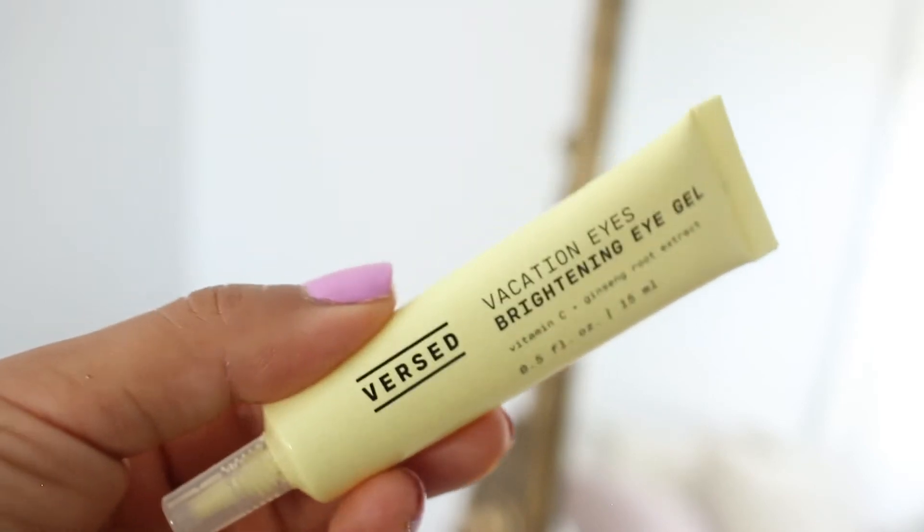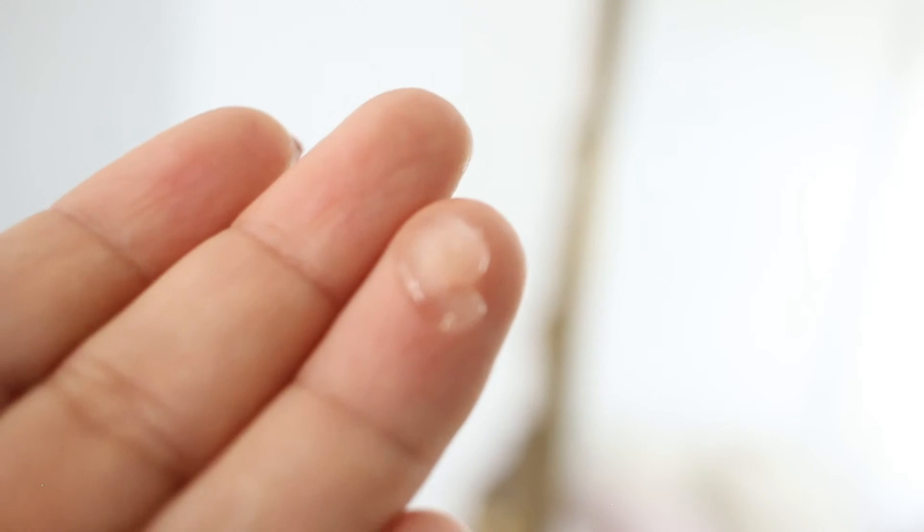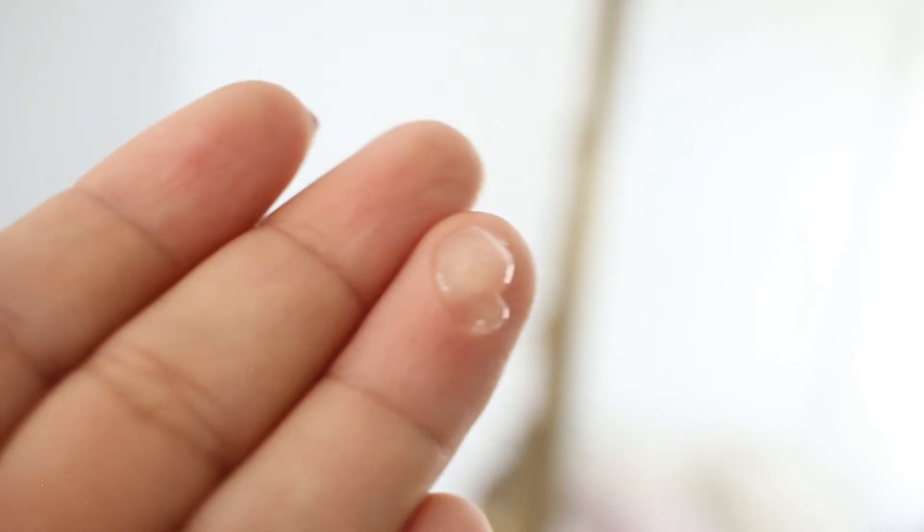For eye products, I love them all. The Vacation Eyes Brightening Eye Gel costs $17.99 and is made with vitamin C for healthy collagen production, coffee extract to firm the under eye, ginseng root extract to de-puff and minimize dark circles, and niacinamide to help with dark spots. I don't have dark under eyes so I use it mainly to de-puff. I love putting it in my mini fridge so it's cool when I apply it. It's a great priming eye cream, and it also works as a primer for oily lids.